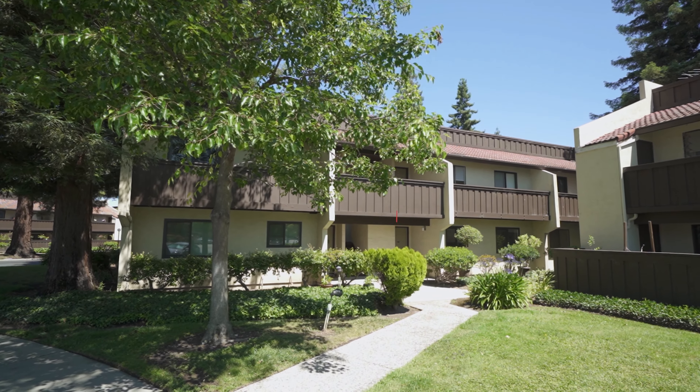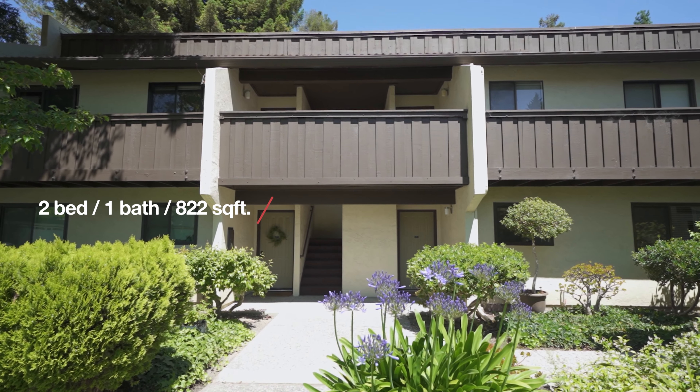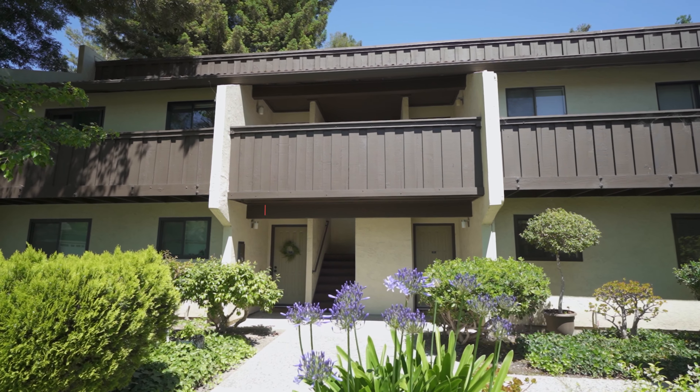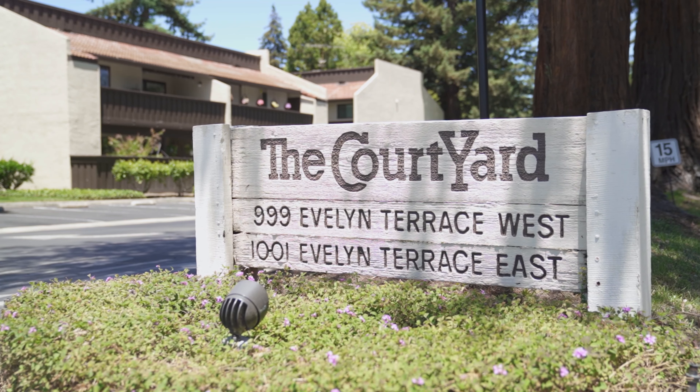This recently updated condo features two bedrooms, one bathroom, and 822 square feet of living space. It's located in the popular Sunnyville Courtyard community.